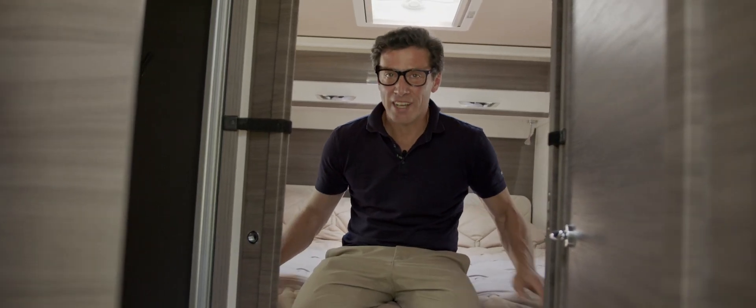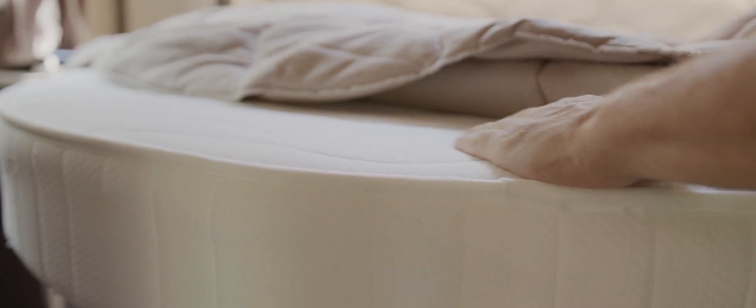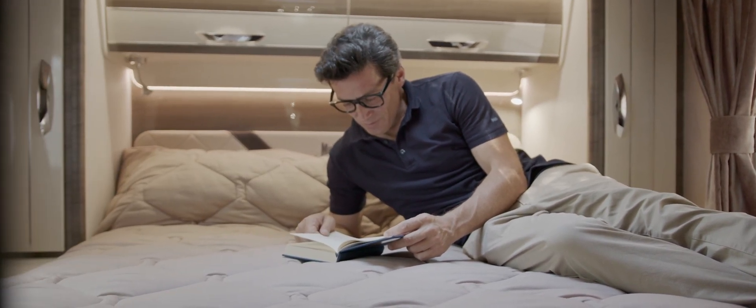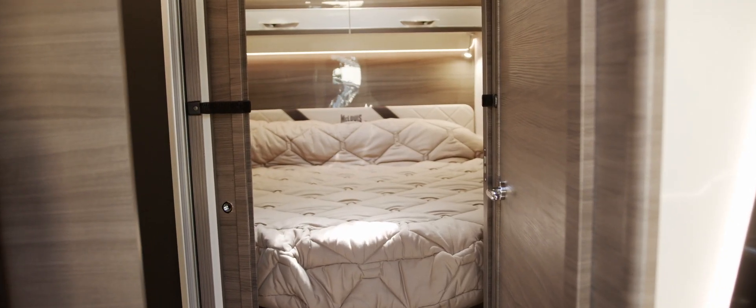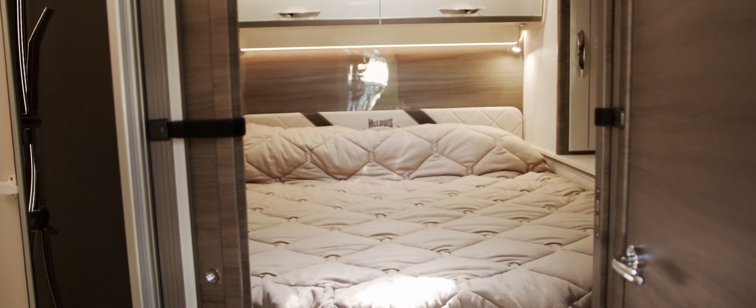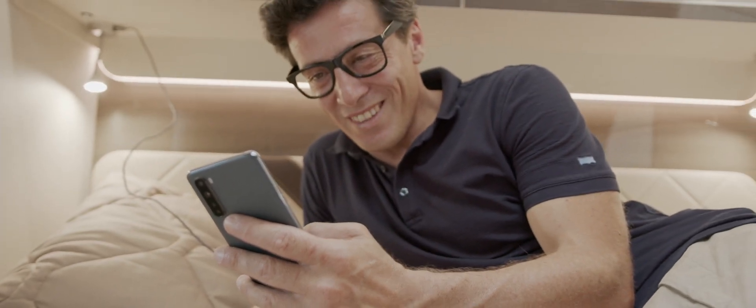Comfort is the watchword in the sleeping area. The ergonomic mattress with an extra thickness of 15 centimeters and the slatted base guarantee a quality rest, protected from annoying outside noise. The ceiling and interior walls are lined with soft-touch material, which contributes to the thermal and acoustic insulation of the room.